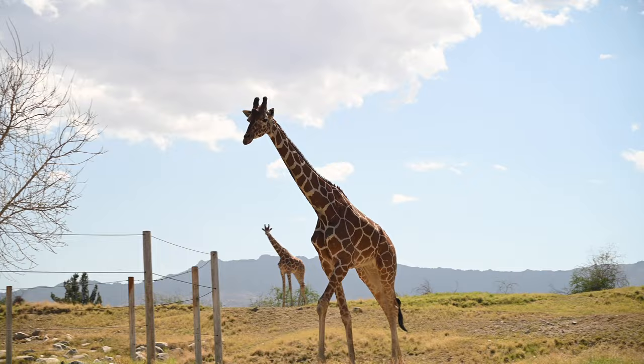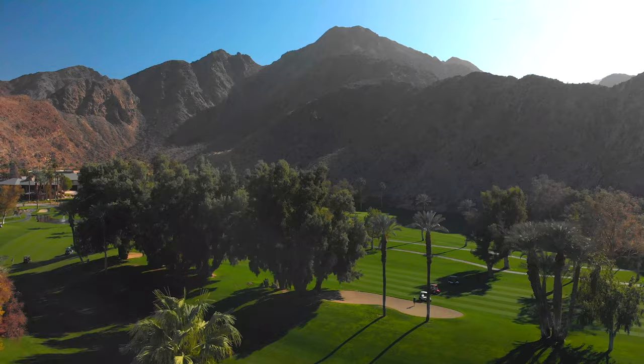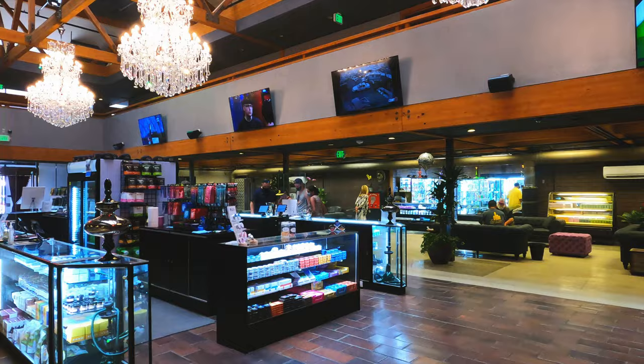Palm Springs may take center stage for travel to the Coachella Valley. However, there are so many interesting things to do and places to see nearby.